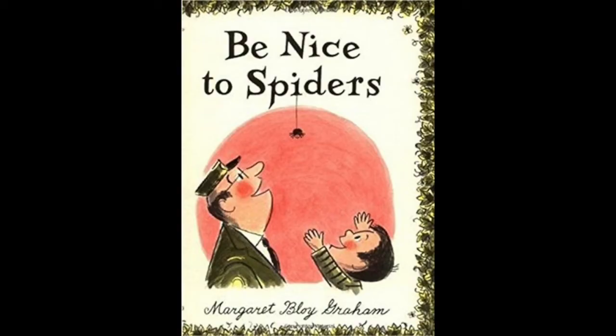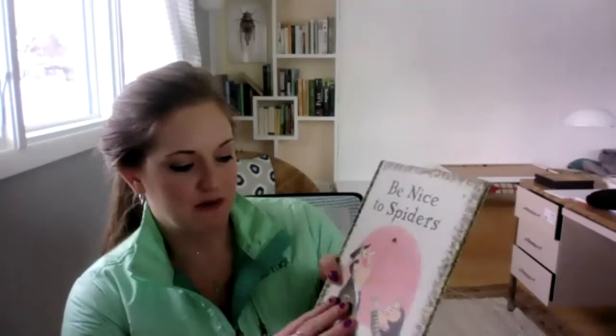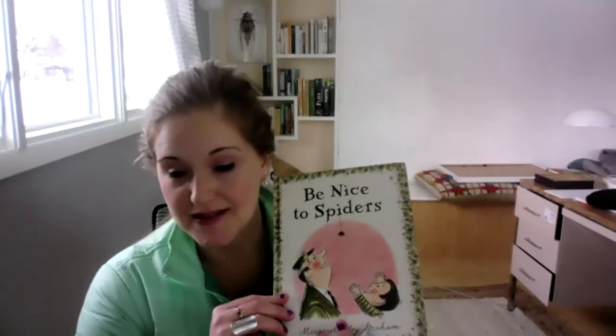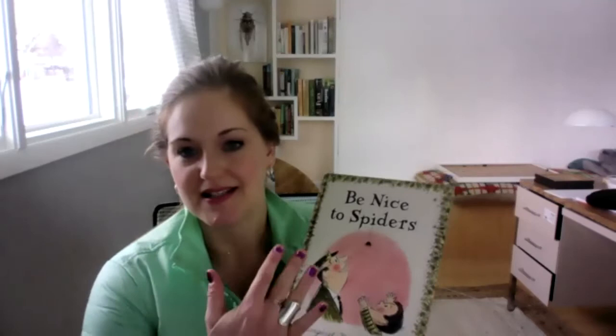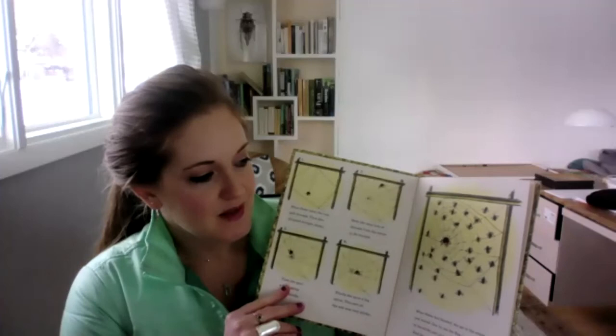The next one is older. It's called Be Nice to Spiders by Margaret Boygram. This one is one of my all-time favorite books because it's about a spider named Helen. She's the main character, and she basically helps save a zoo by eating all the flies that are bothering the animals and the visitors. I love this book because the title says it all — Be Nice to Spiders. They're super useful.